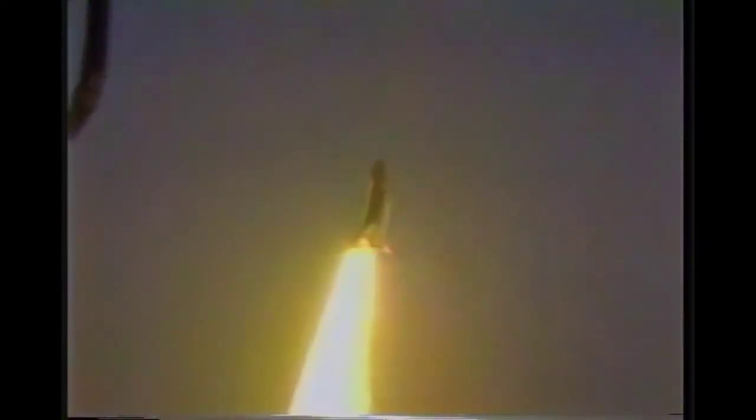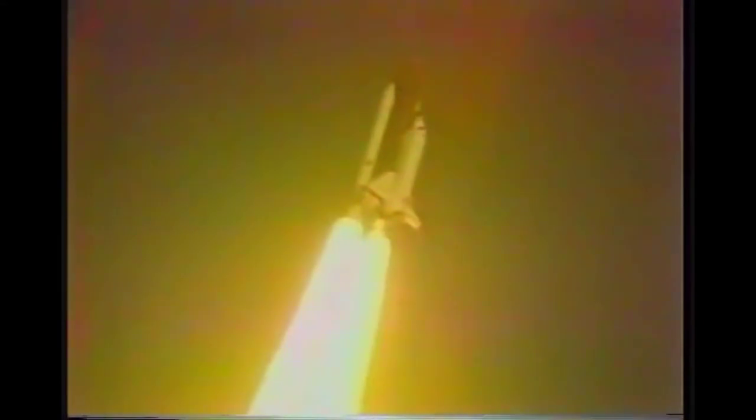Liftoff of the first operational space shuttle mission with two satellites on board, and the shuttle has cleared the tower. Houston now controlling. Mission control confirms roll maneuver started. 20 seconds, thrust looks good. Roll maneuver completed.